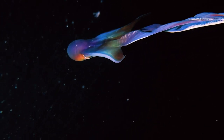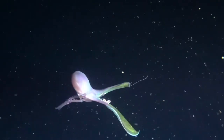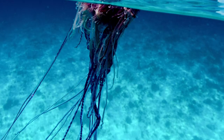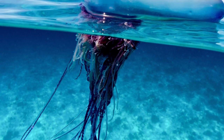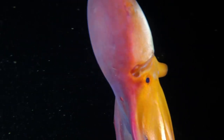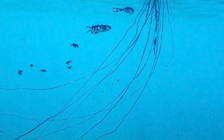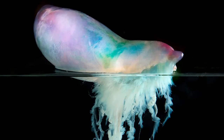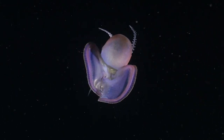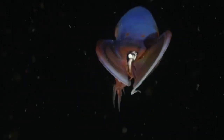The blanket octopus has one of the strangest methods of hunting prey — they use tentacles ripped from toxic jellyfish. These creatures have developed an immunity to the powerful venom of the Portuguese man-of-war, and they take full advantage of that fact. The Portuguese man-of-war tentacles grow very long, and the venom is capable of paralyzing and killing small fish. The octopus simply swims over to a man-of-war jellyfish and yanks the tentacles off, which it then carries as a weapon to hunt smaller fish.